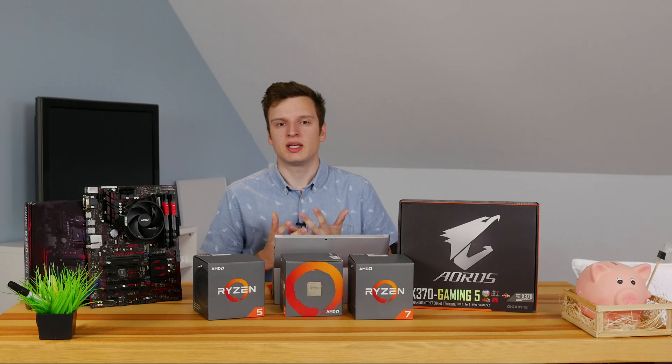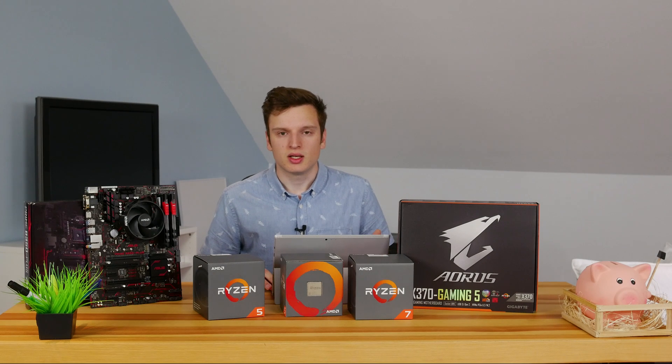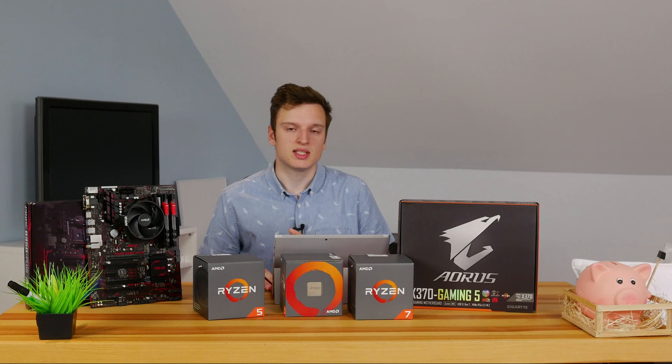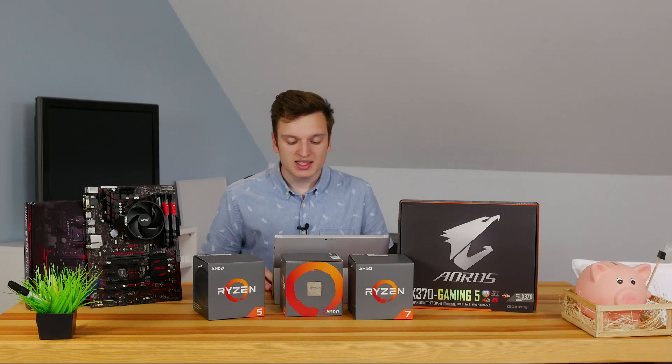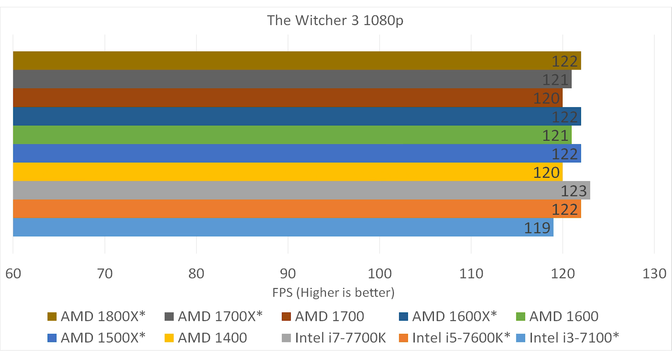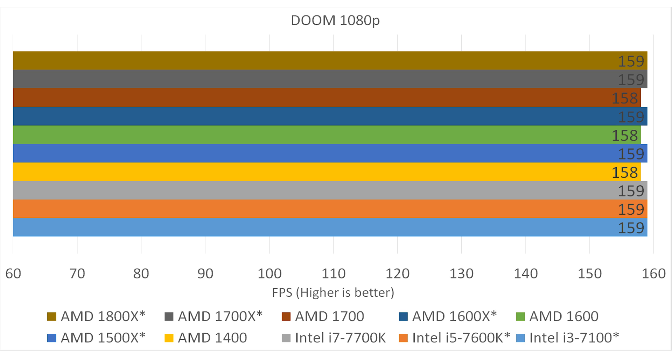What perhaps interests you more are gaming benchmarks. I tested everything at 1080p to limit the GPU factor. Starting with Far Cry Primal at 1080p — the graph starts at 60 fps since that's a minimum playable frame rate. There's only about 8 fps difference between the cheapest and most expensive AMD CPU. Moving to The Witcher 3, there's a 4 fps difference between the lowest and highest score. Basically it doesn't matter — all the numbers are very similar, within 2–3% of each other.